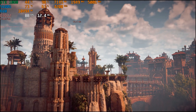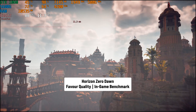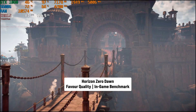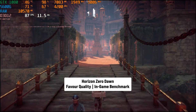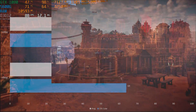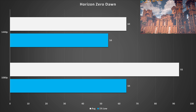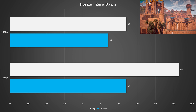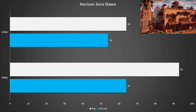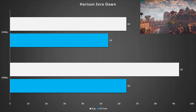Last game up is Horizon Zero Dawn, set to the favourite quality preset — essentially high. The game looks pretty good on this preset, and performance was really good too: 93 FPS on average with 64 FPS for the 1% low at 1080p — you could even get away with ultra at this resolution. At 1440p, we stayed above 60 FPS with 64 FPS on average and 54 FPS for the 1% low. The favourite quality preset is perfect for this card, and Horizon Zero Dawn performs well on a wide variety of hardware.